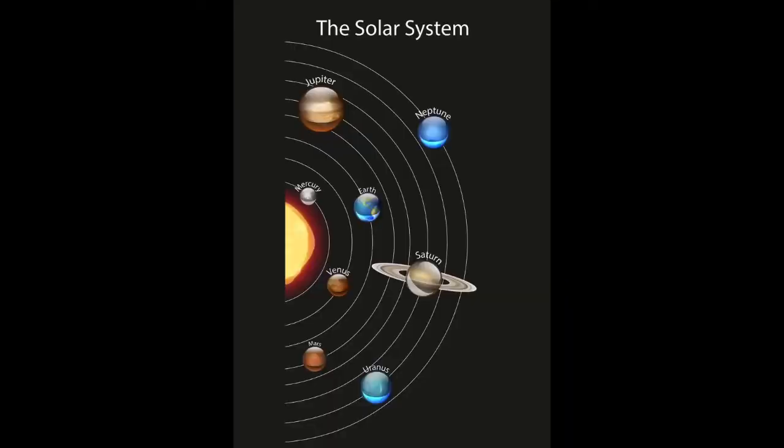Maybe you already know that earth is a planet. Earth is one of eight major planets that orbits the sun. Earth is the third planet from the sun. Do you know the names of any of the other planets? I do. Mercury, Venus, Mars, Jupiter, Saturn, Uranus, and Neptune.